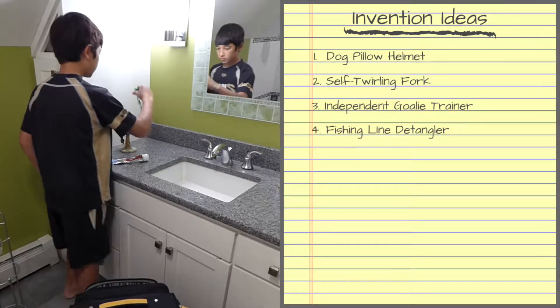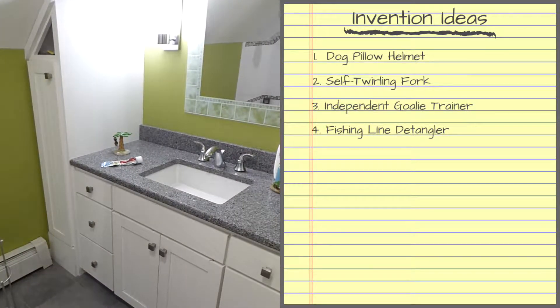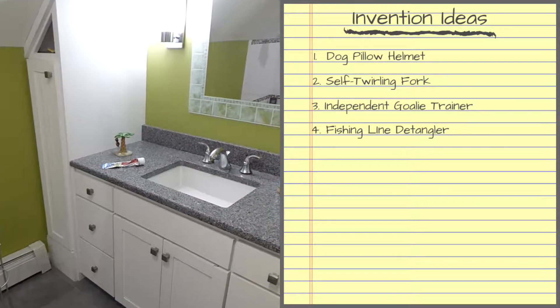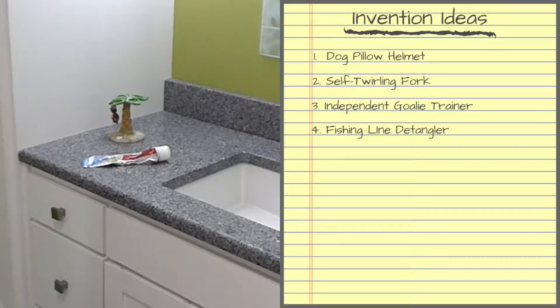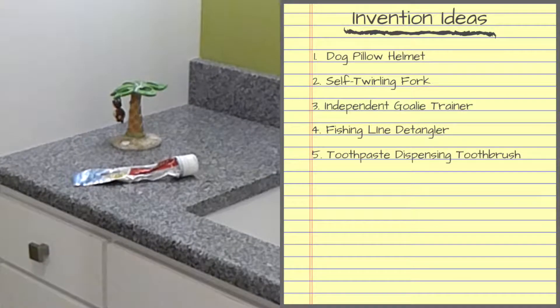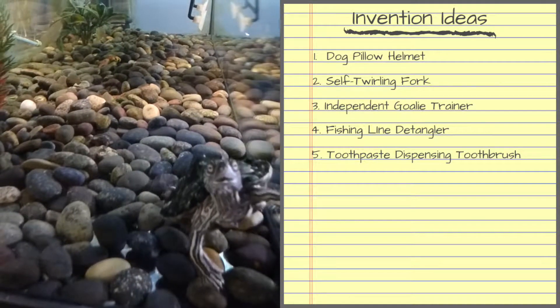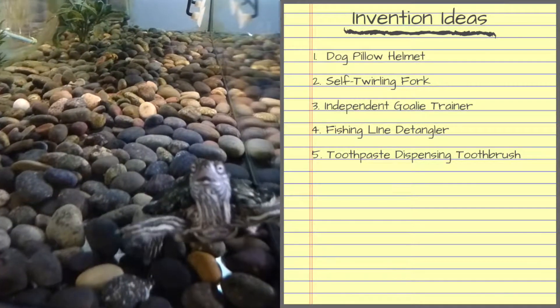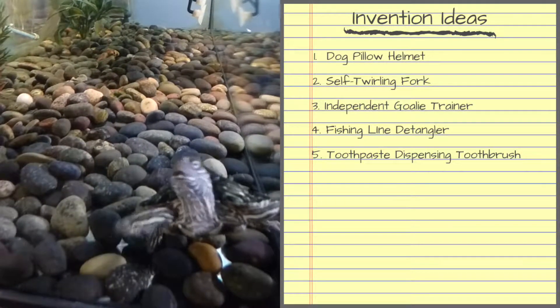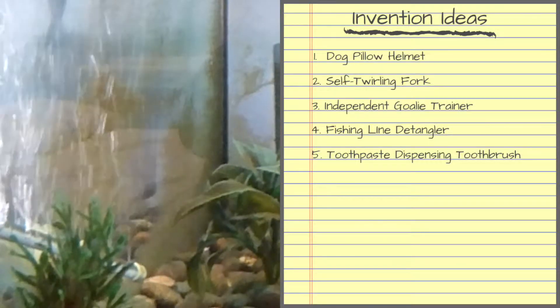When I go to pack for vacation, I remember my toothbrush but always forget my toothpaste. Wouldn't it be cool if my toothbrush could dispense toothpaste stored in the handle, so that wherever the brush goes, the toothpaste goes too. This is George, one of my pet turtles. The filter keeps the water pretty clean, but sometimes algae grows up on the walls. I wonder if we could make a little robot that cleans the tank walls on its own.